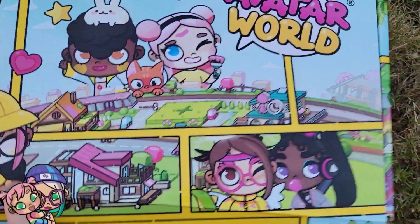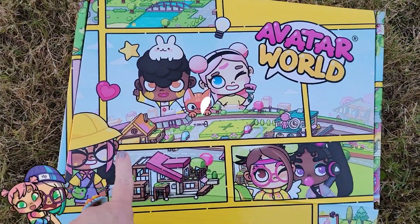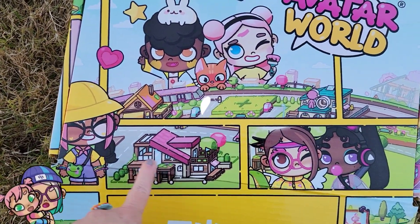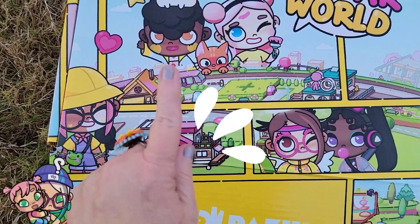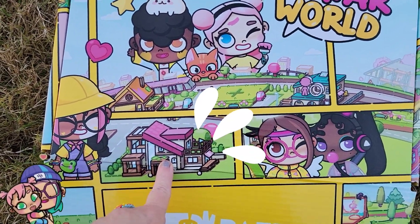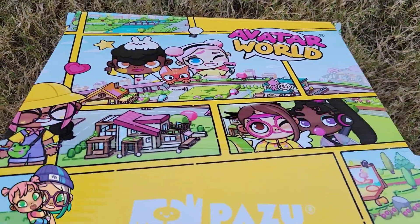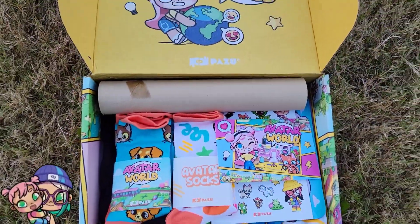Look at this adorable box — it looks just like all the images of the game. Oh my gosh, is this a teaser for the home designer? I hope it is next. Pazu, you better do the home designer soon, we really want this, right guys?